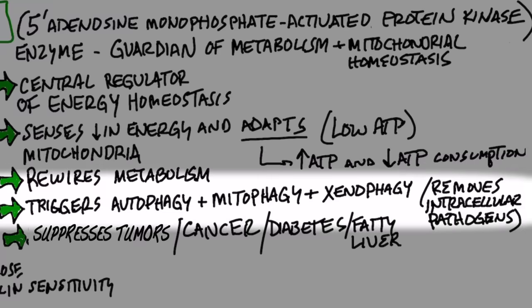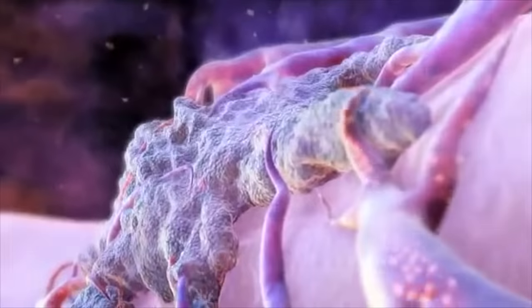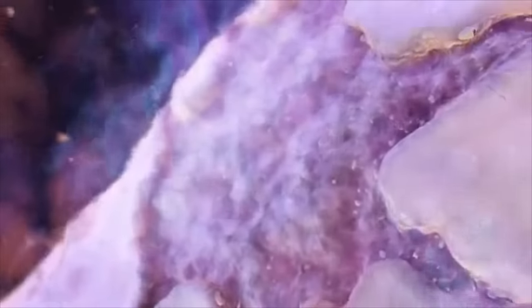Anytime we're talking about efficiency in the cells, we have to talk about autophagy. Autophagy is the condition in your body where you're recycling old worn-out cell parts and turning them into new cells.